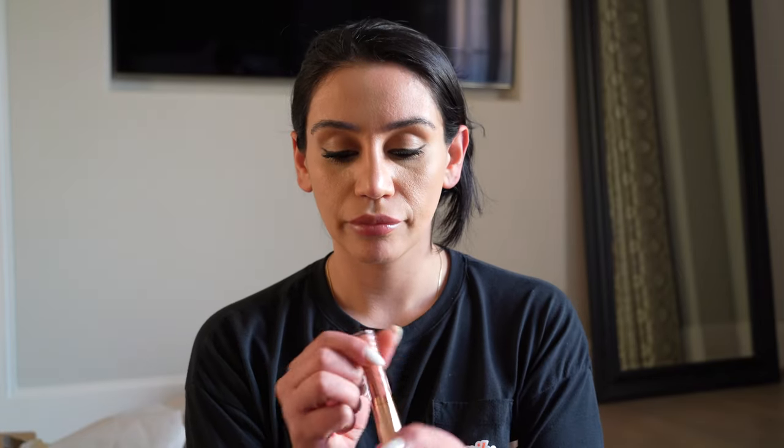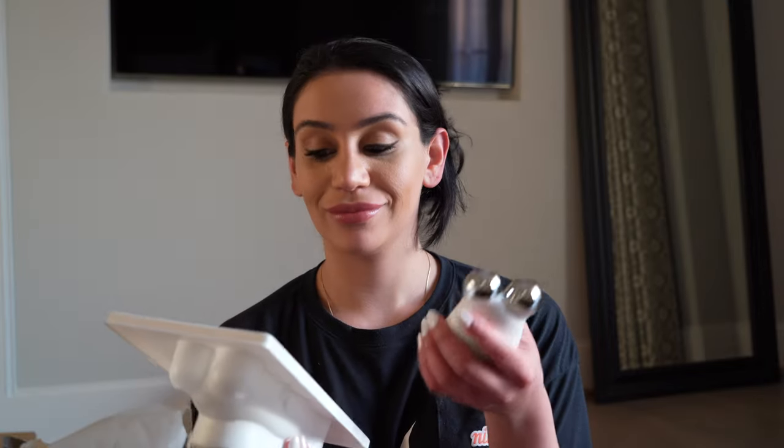This lip gloss I put on is 'Walk of No Shame' by Charlotte Tilbury — it's actually a lip plumper. I don't know if you can tell, but I don't need these things to be any bigger! Since you're a doctor, baby, you're going to have to tell me if it's good or not.